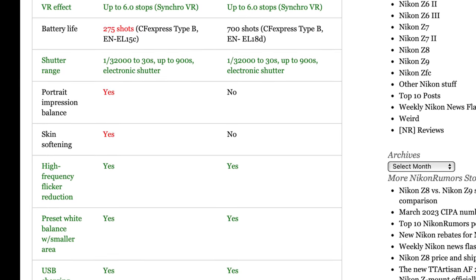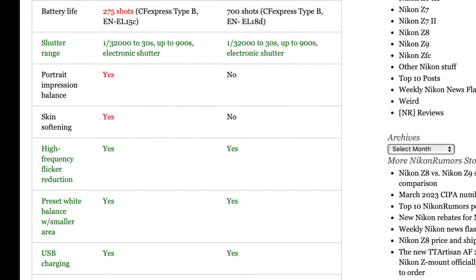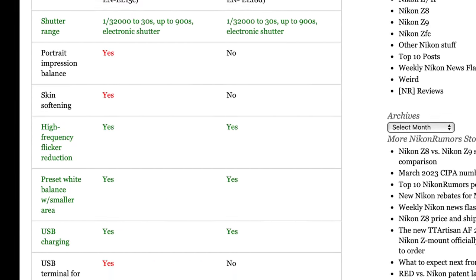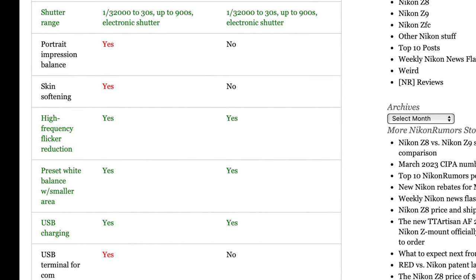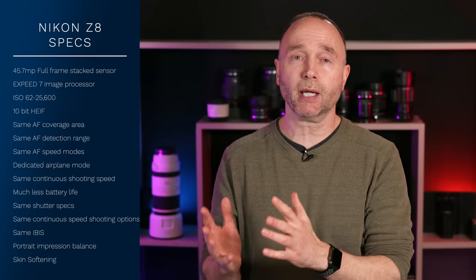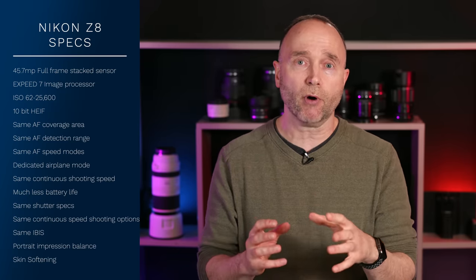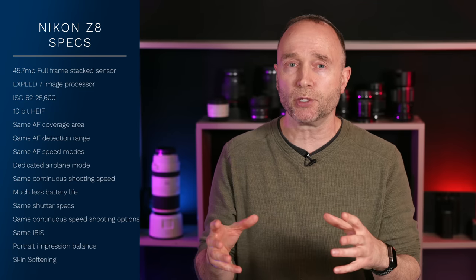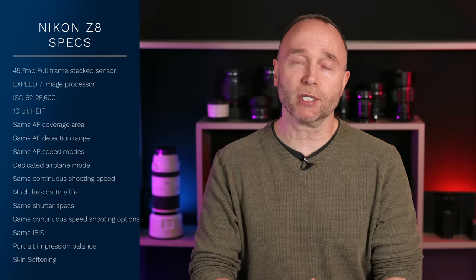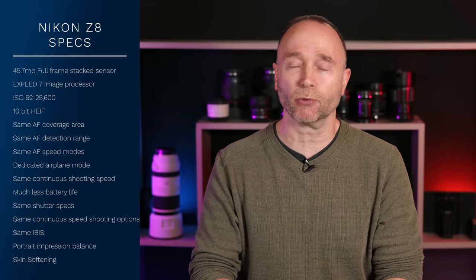Both cameras have the exact same shutter speed and neither one has a mechanical shutter. The Nikon Z8 does get a couple of computational capabilities we don't see in the Z9: portrait impression balance and skin softening. It's possible these could come to the Nikon Z9 in a firmware update, depending on whether there's any hardware requirement, though I suspect it's mostly all software since both cameras have the same sensor and what we believe to be the same image processor.